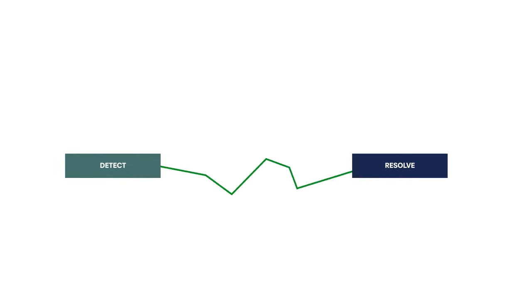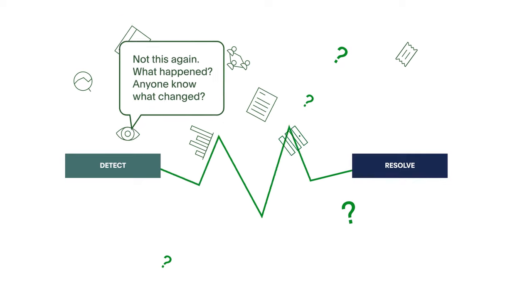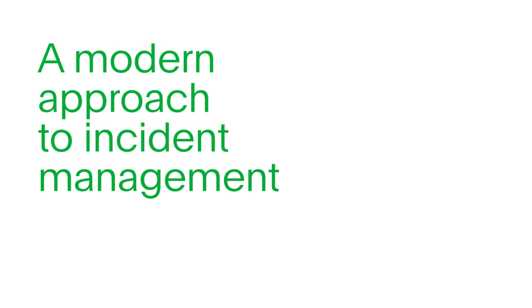The growing complexity of enterprise environments, risks with legacy systems and tool sprawl make it more and more challenging to manage incidents effectively. Teams need a modern approach to incident management.